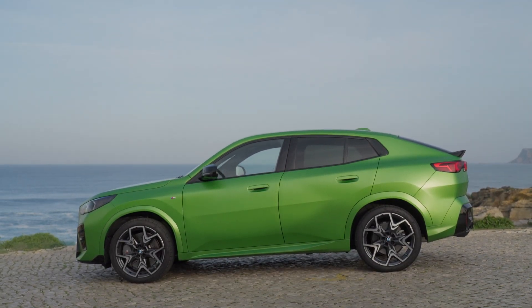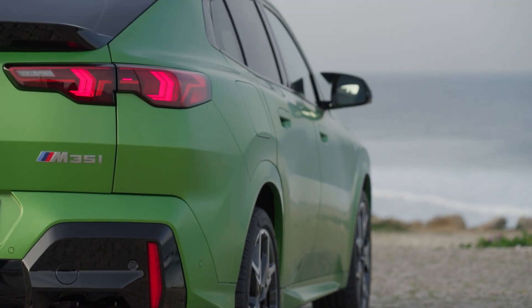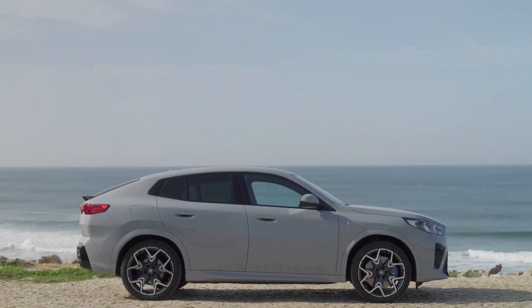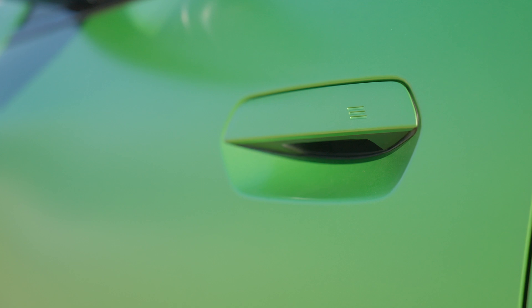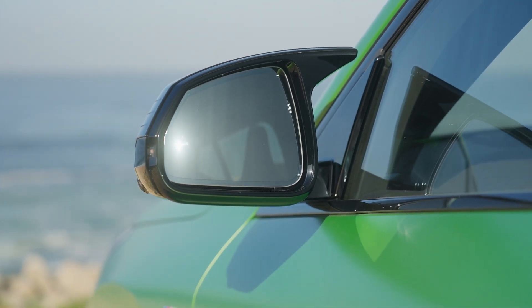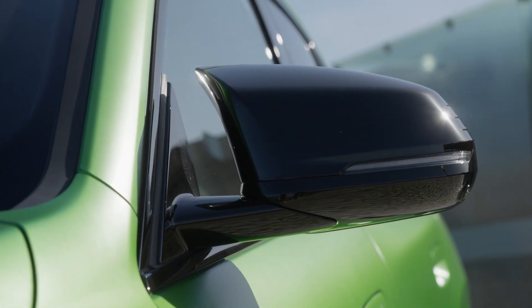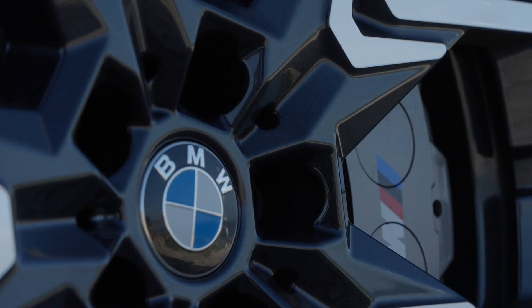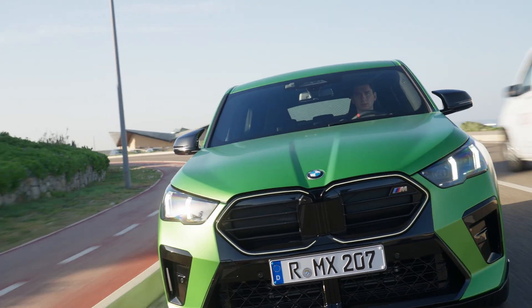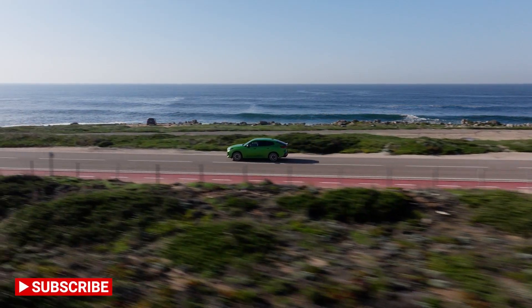Moving round to the side and we get a minimalistic design. To show its premium side, we get some body-coloured finished cladding round the wheel arches, and we also get minimal creases along the side as well as flush door handles to make this car more aerodynamic, especially for the electric version. Everything about the car from the B-pillar to the front is BMW X1 in terms of structure, but from the B-pillar backwards it has an all-new sloping roof design.